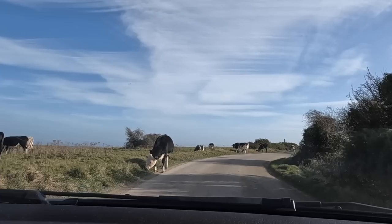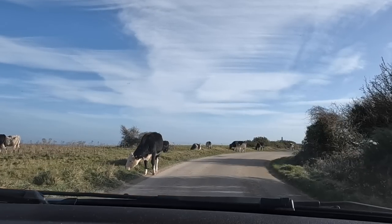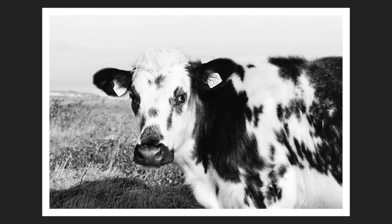I feel like I'm on a safari park — there are bloody cows in the road. I got a photograph and all. Closest I've ever been to a cow. Rock on.